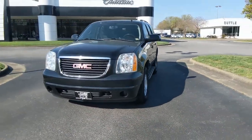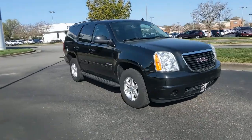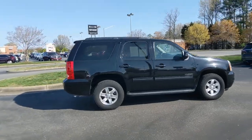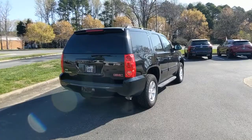Your next car could be the 2013 GMC Yukon. This vehicle is an outstanding buy with fewer than 100,000 miles on the odometer. Now is the perfect time to start a fresh new chapter in your traveling life. Take a closer look at this vehicle.